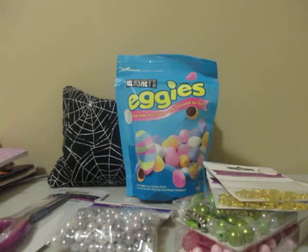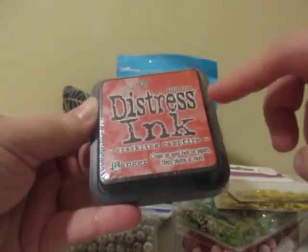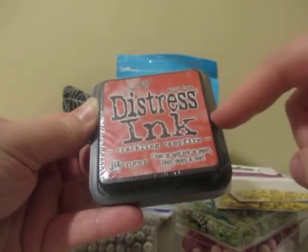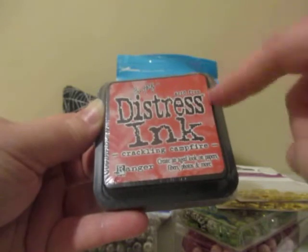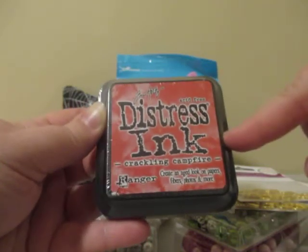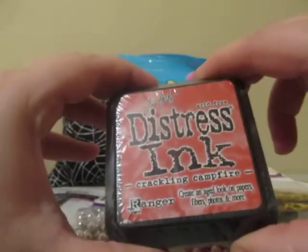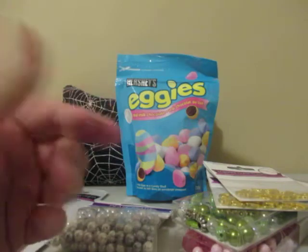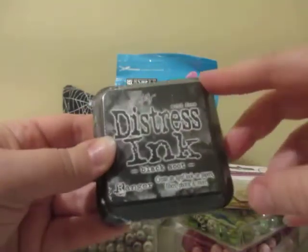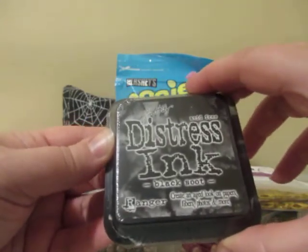I picked up a couple of distress inks. This one is brand new — it's called Crackling Campfire by Tim Holtz. It was released just before Christmas, I think. They did have it in the oxide version as well, but I just picked up the regular distress ink. I also picked up Black Soot, which I'm always using in my projects for distressing.